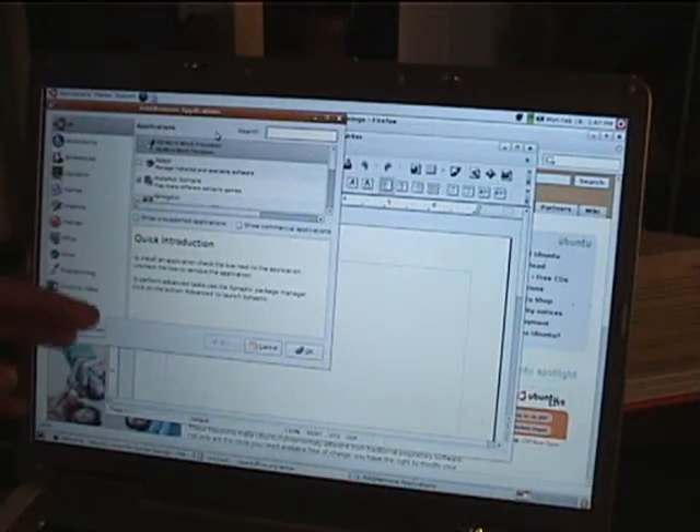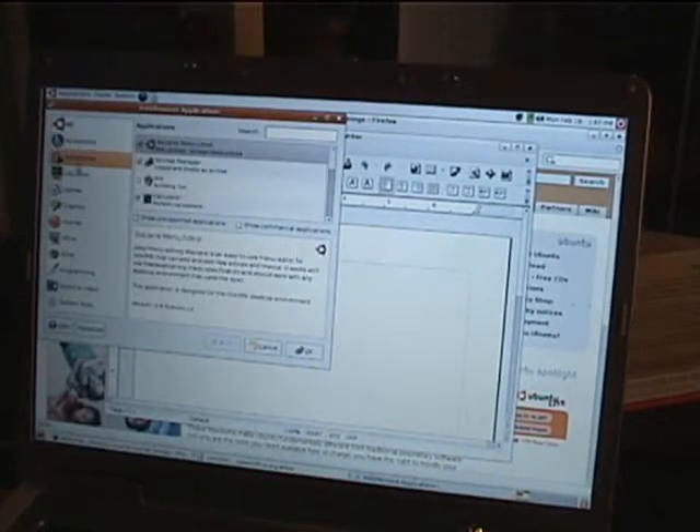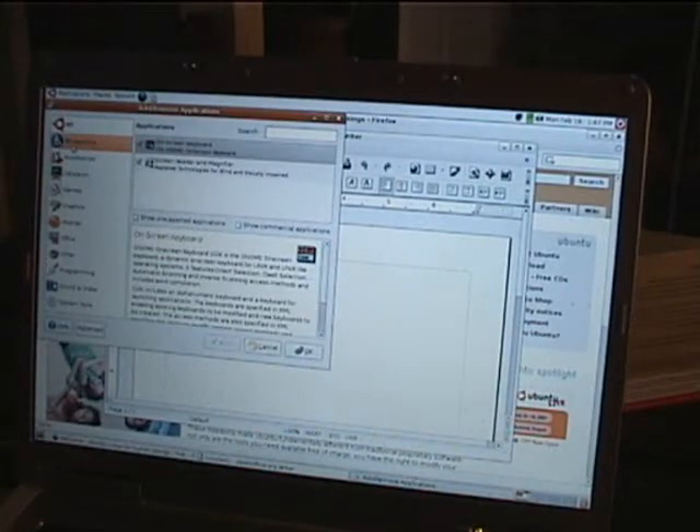Ubuntu comes with a program that basically allows you to browse available software. A lot of CDs run very slow — it depends on your CD player or drive, but it's sometimes slow and lagging.